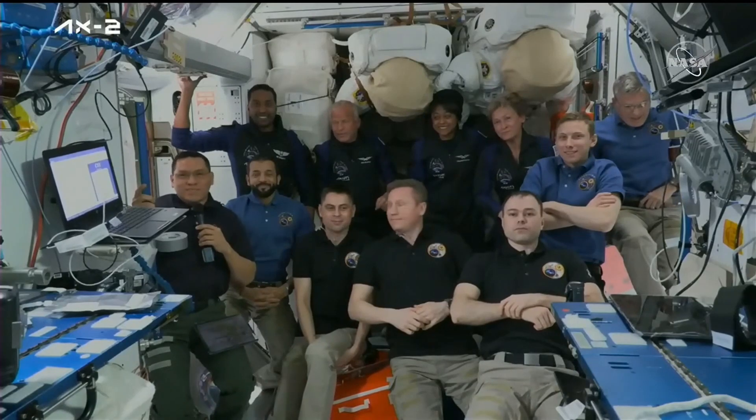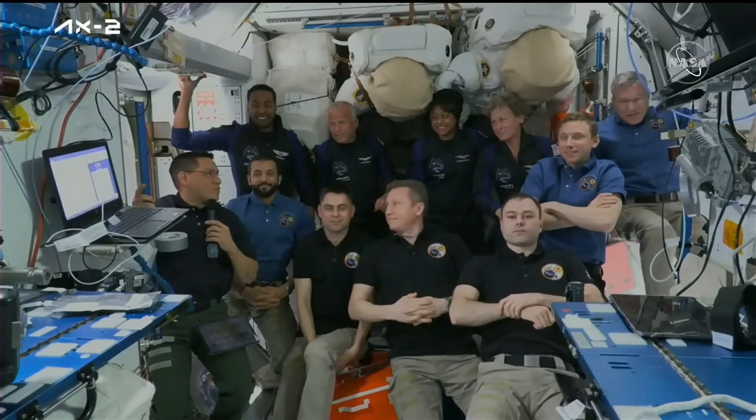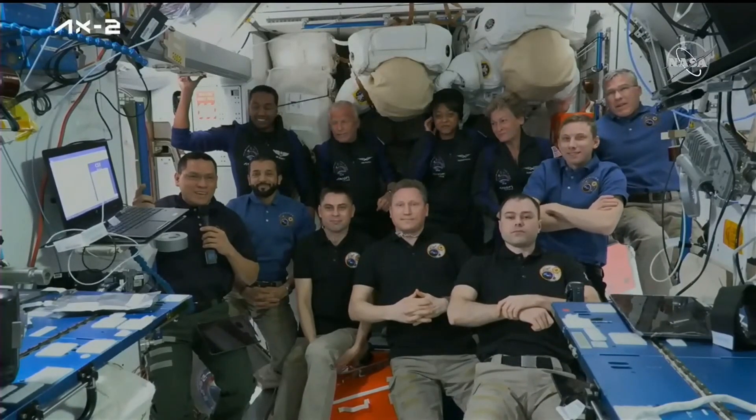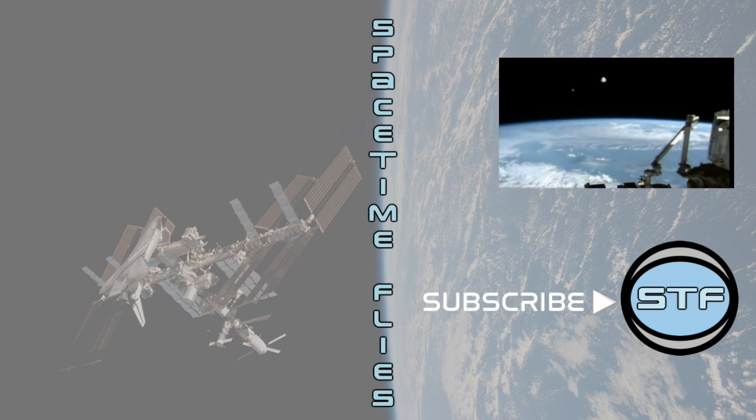Houston and SpaceX, congratulations on a beautiful launch and a beautiful docking. It is great to have new friends up here. On behalf of Expedition 69, it's an honor to welcome our new crewmates. Thank you.